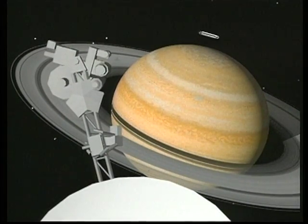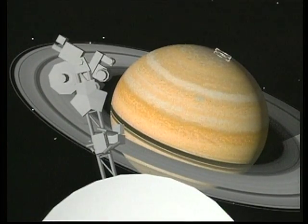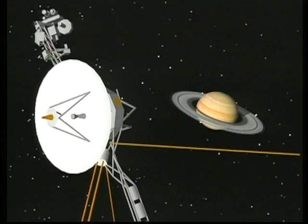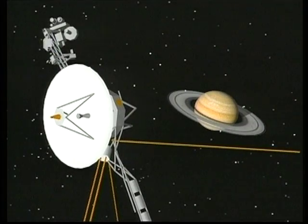As the spacecraft approaches Saturn, it performs a roll turn to sample the environment around the planet. Voyager 2 is extensively reprogrammed in flight based upon the scientific discoveries of its twin spacecraft.